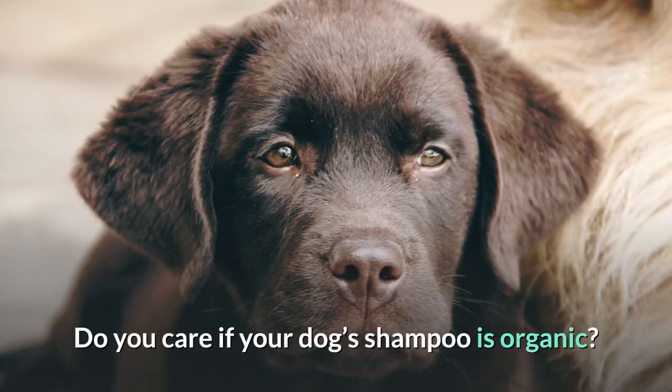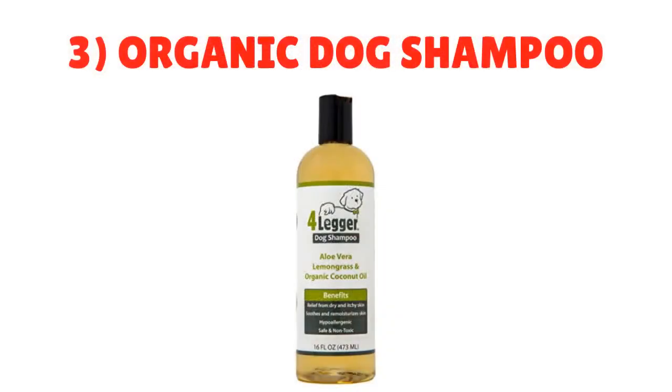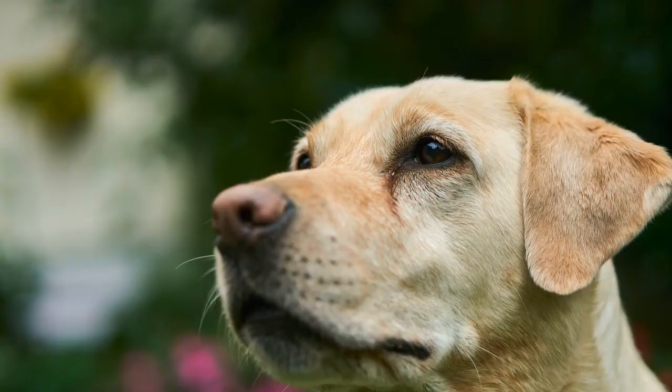Number three: Organic Dog Shampoo. Do you care if your dog's shampoo is organic? If so, Four Legger makes a certified organic dog shampoo that is all-natural and hypoallergenic with aloe and lemongrass. It is soothing for normal, dry, itchy, or allergy-sensitive skin.